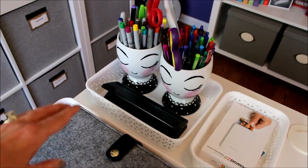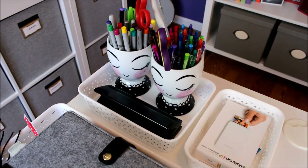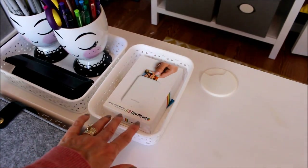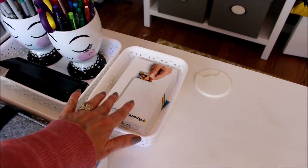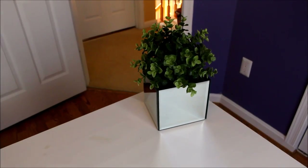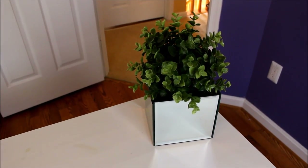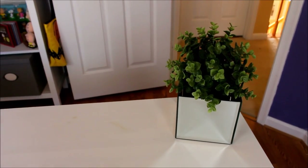I have two containers for the markers and things that I use pretty much on a daily basis. This is my little hole punch that I use for my planners, and this is a little basket for my Polaroid zip — because I use this so often I like to keep it right here on my desktop. The only other thing I have on my tabletop is this little planter that I made using some dollar store things.